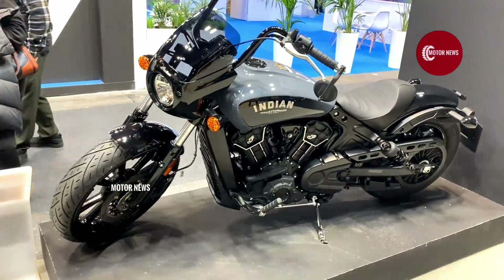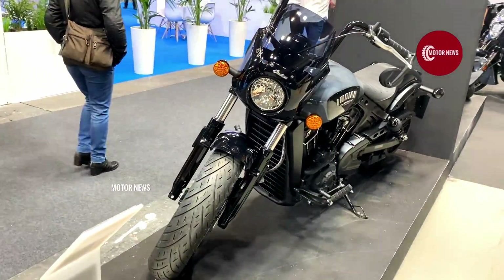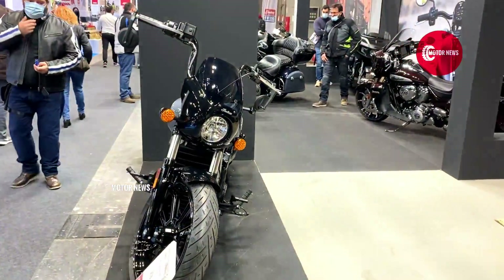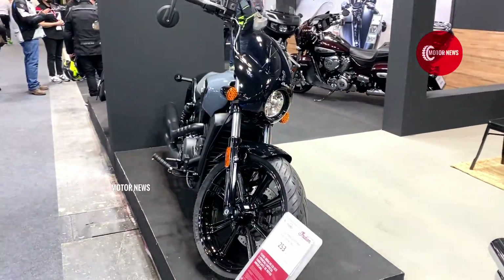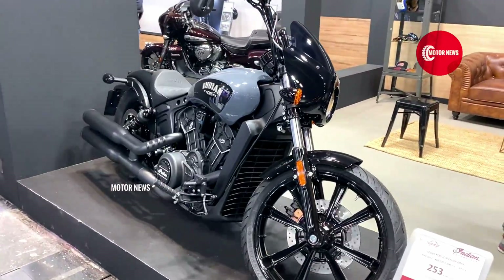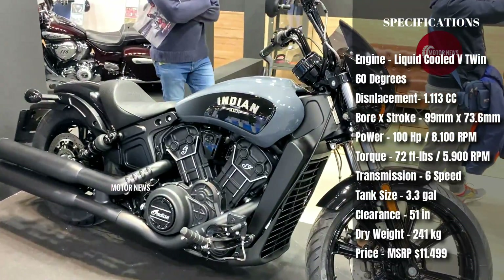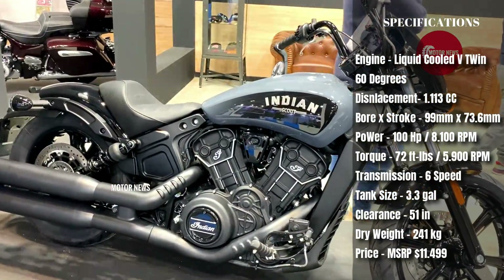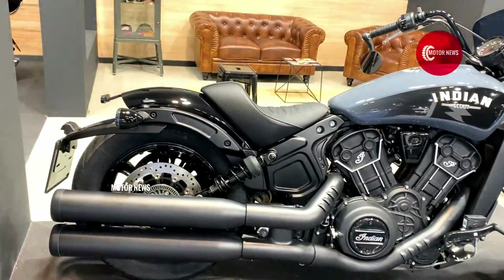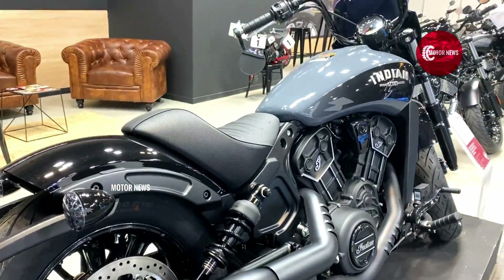The Indian Motorcycle Scout Rogue is a new member of the Scout family and doesn't have very different characteristics compared to its brothers, but it is the most aggressive on the Scout platform. These bikes come in two versions with two engines — both air-cooled and liquid-cooled. The model you see on the screen now is a purebred bobber equipped with 100hp and a 6-speed gearbox, also a 19-inch alloy front wheel. Today its price starts at $11,499.